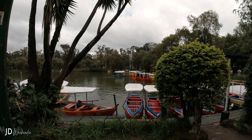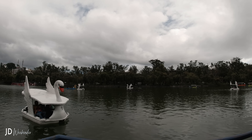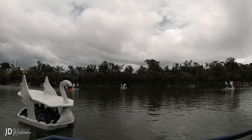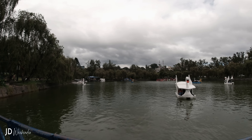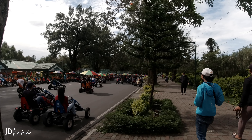The centerpiece of the park is a man-made lake where visitors can rent rowboats and pedal boats to leisurely explore the serene waters. It's a popular activity for families and couples, providing a relaxing and scenic experience. The lake is also surrounded by gardens and trees, creating a peaceful atmosphere.